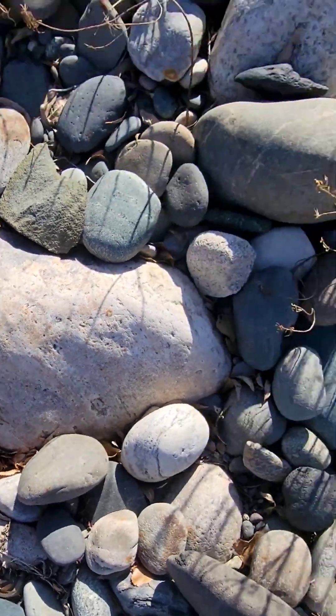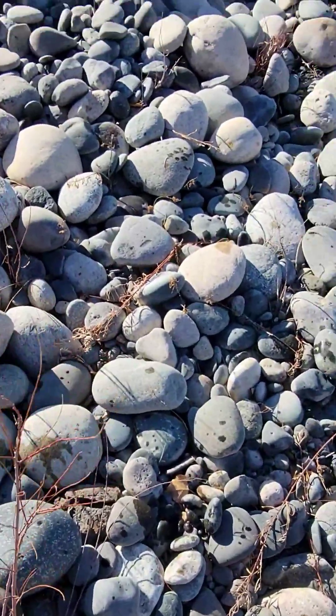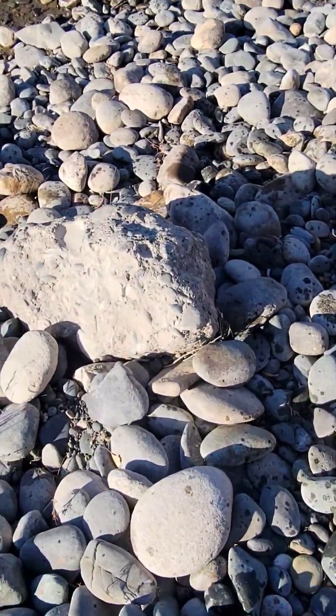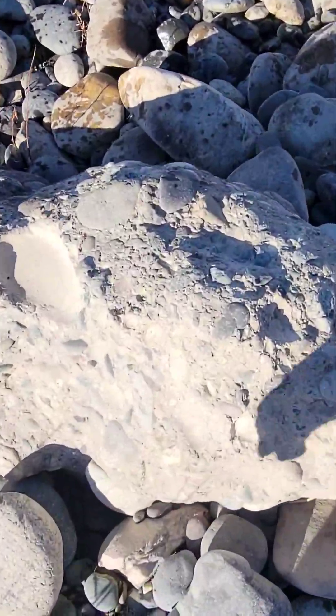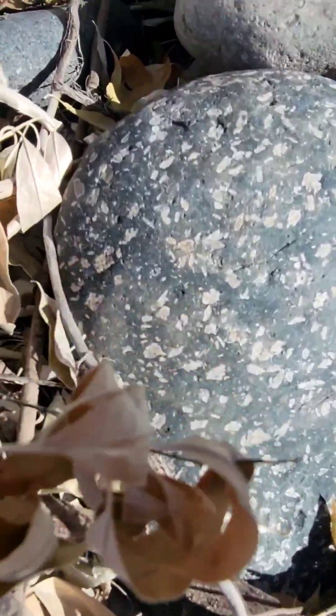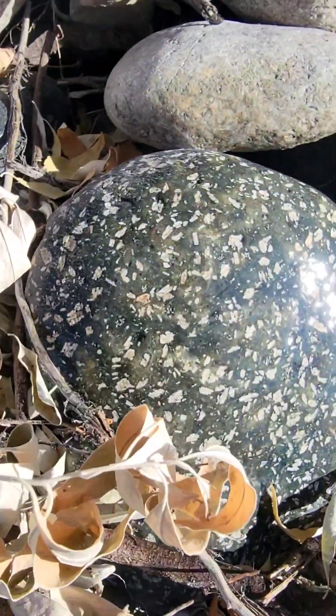They had floods here — I think it was in 2022 — that really altered the course of a lot of these rivers and moved a lot of rocks around. There's a big chunk of concrete. I don't know if this will go home or not, but that's a nice mafic porphyry — almost has a snowflake pattern to it.